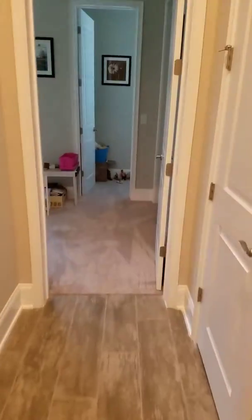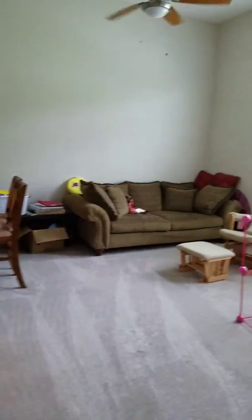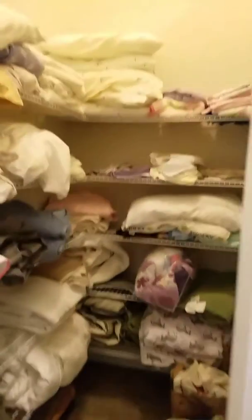Another spare bedroom. Playroom — ish. Bath. Bath. Nice huge linen closet.